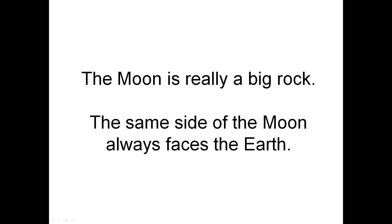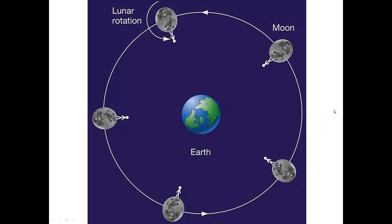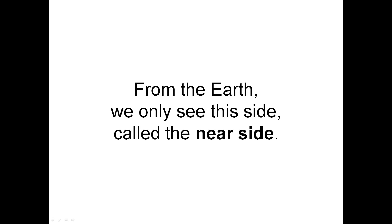The moon is really a big rock. The same side of the moon always faces the Earth — it is all the same side, always facing the Earth. From the Earth, we only see this side, called the near side.